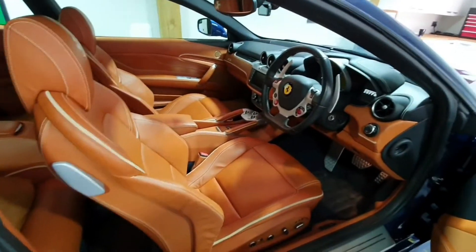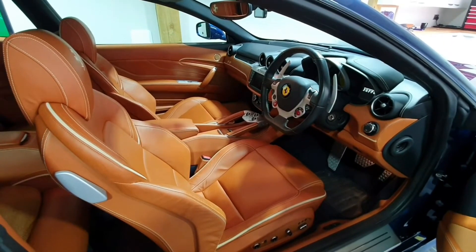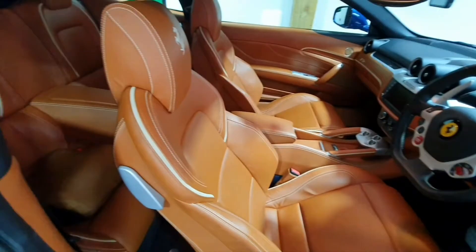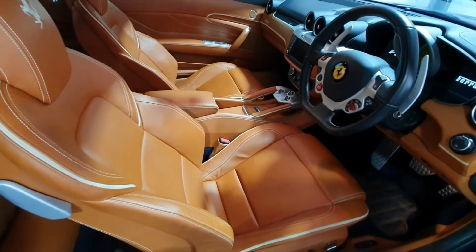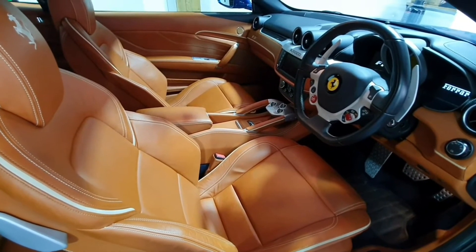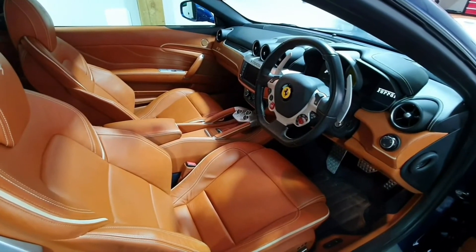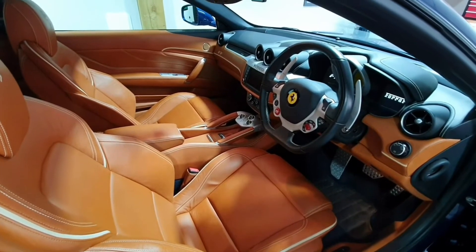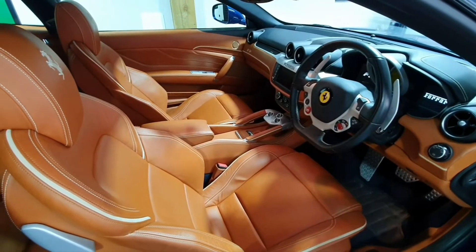Inside, the colour is Cuoio Toscana in semi-aniline leather. The camera is showing this as more of an orange colour but it's not — it's a really nice light brown tan. One option you get with the semi-aniline leather is the most amazing leather smell, which I can only liken to nice Italian leather bags or good Italian leather furniture.